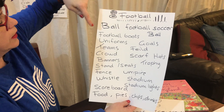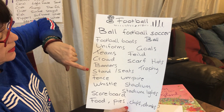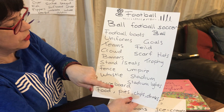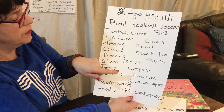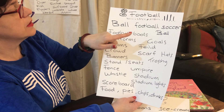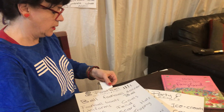My European friends would say soccer, but in Australia we have AFL. So: ball, football, soccer, football boots, uniforms, teams, crowd, banners, stand, fence, whistle, scoreboard, food, pies, chips, drinks, stadium, lights, umpire, trophy, scarf, hats, field, coats, and all things like that. I thought that would be a really interesting one.